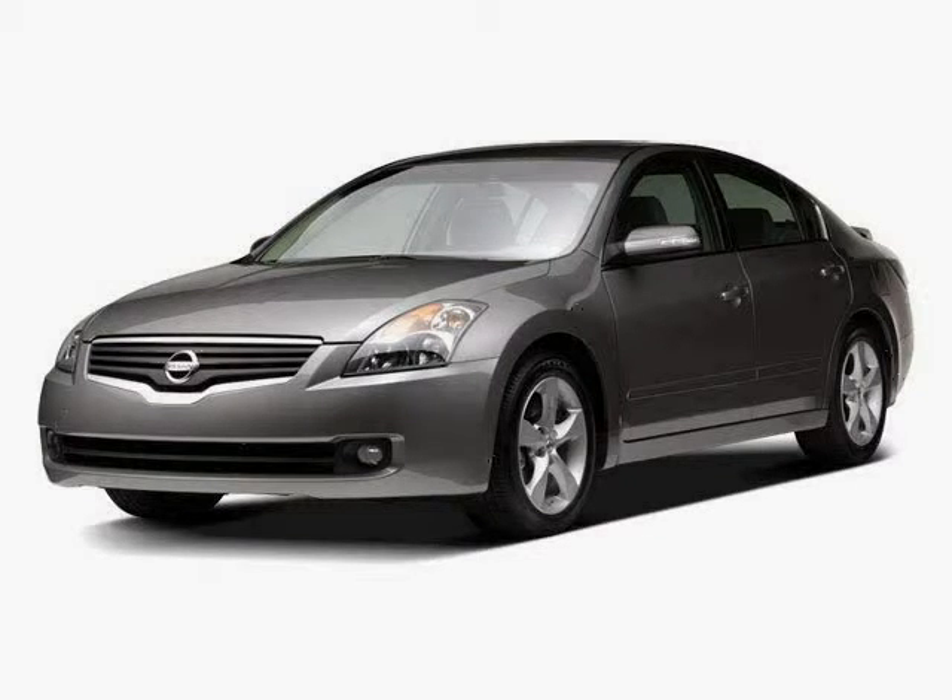This 2009 Nissan Altima is equipped with a CD player, cruise control, power door locks, power windows, anti-lock brakes, air conditioning, front wheel drive, rear bench seat, AM FM stereo, power outlet, power mirrors, and rear reading lamps.